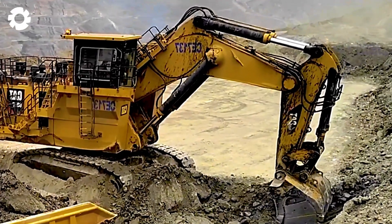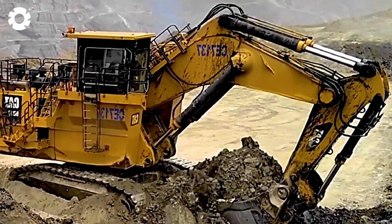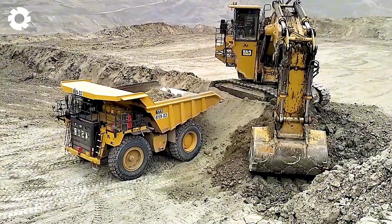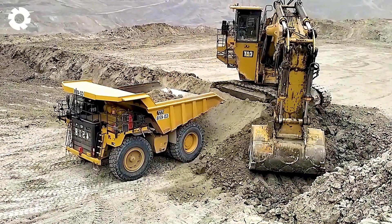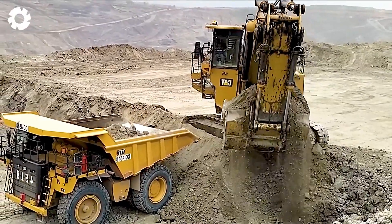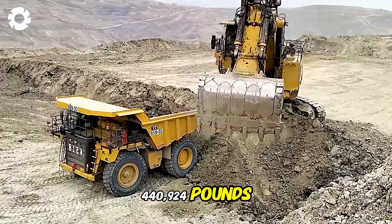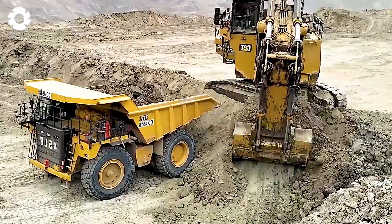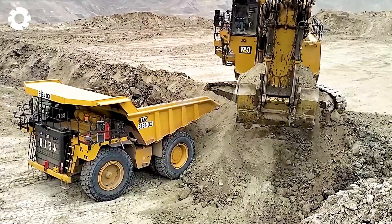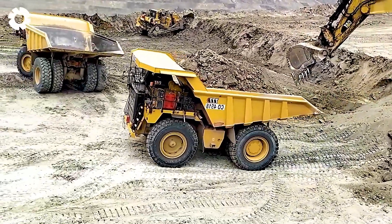The Komatsu PC-2000 front shovel, powered by a formidable 1,000 horsepower engine, is a super excavator built to conquer large-scale mining operations. Weighing an impressive 440,924 pounds, the Komatsu PC-2000 effortlessly handles massive volumes of earth and rock, significantly reducing operation time and boosting productivity.